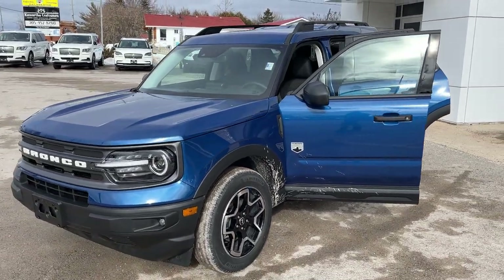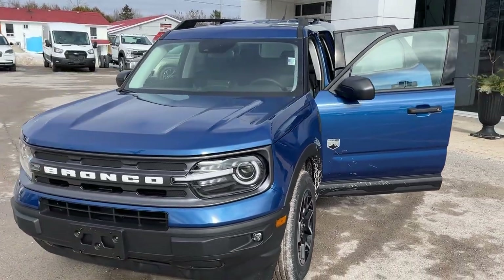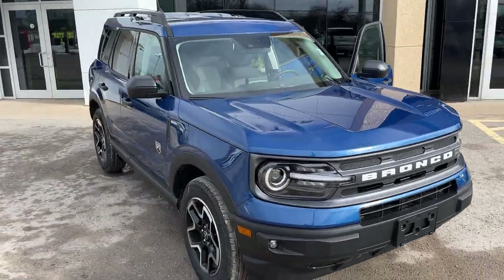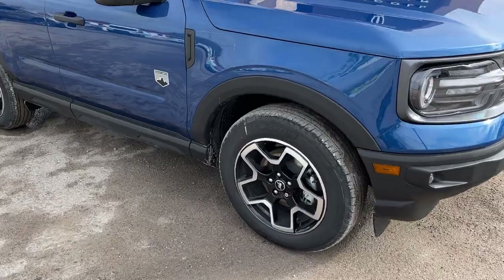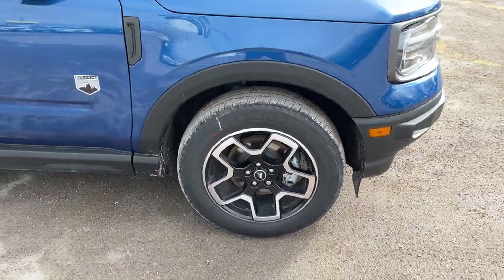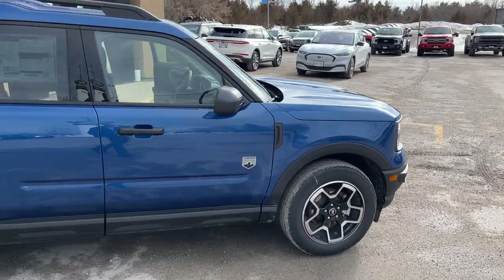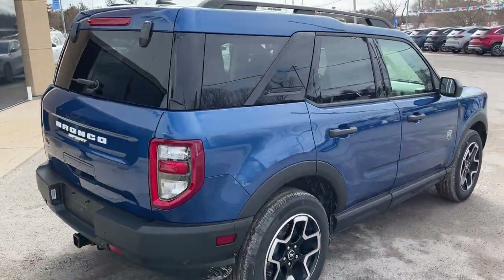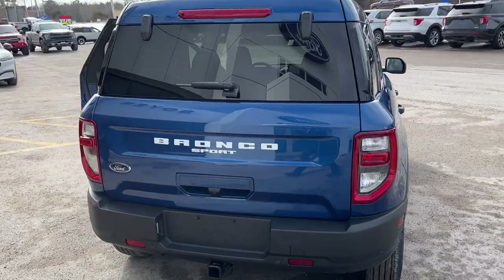2024 Ford Bronco Sport Big Bend 4x4, this one's a 200A package in the Atlas Blue Metallic paint — really sharp looking Bronco Sport. You're rolling on the upgraded 18-inch machined aluminum alloy wheels with black painted pockets and Michelin all-season tires. This one's powered by the 1.5-liter EcoBoost engine paired with an eight-speed automatic transmission.